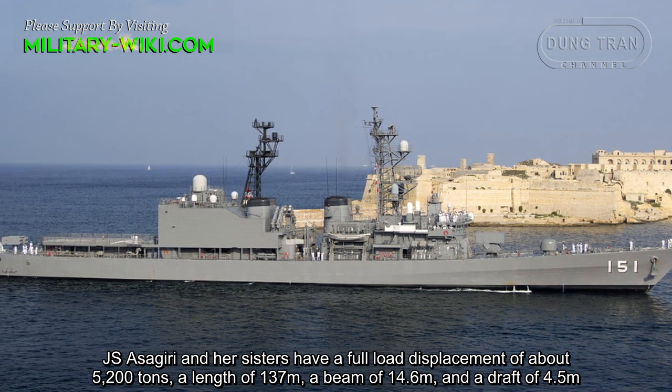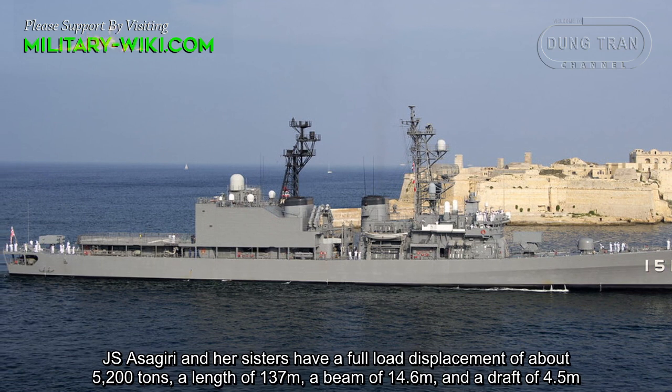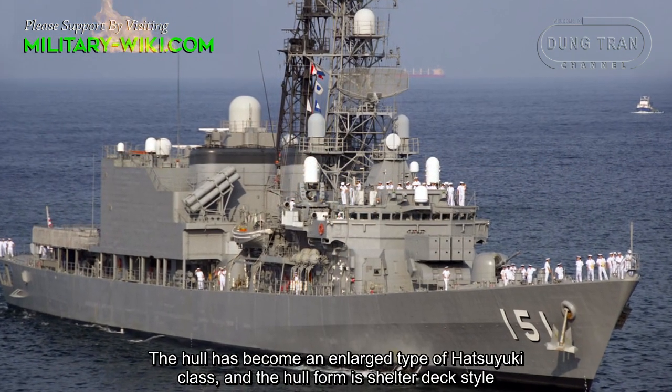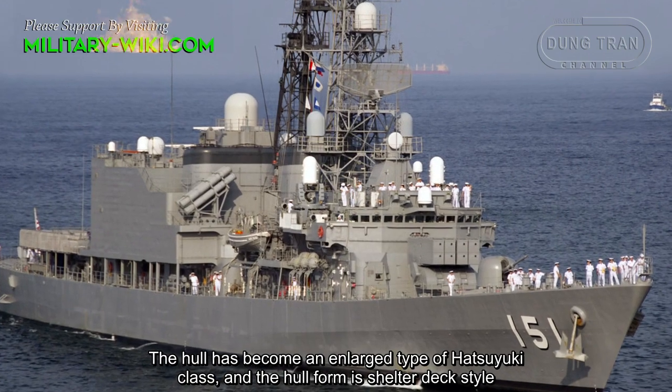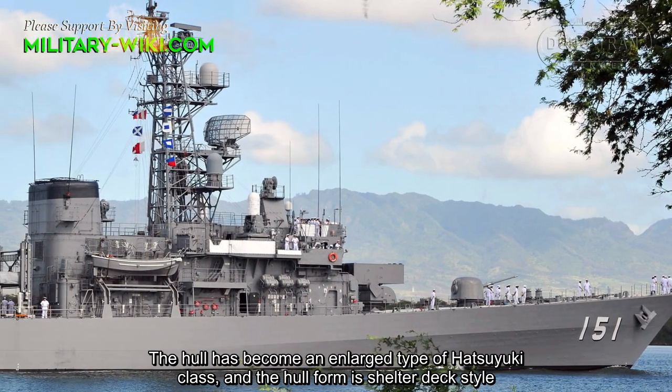JS Asagiri and her sisters have a full displacement of about 5,200 tons, a length of 137 meters, a beam of 14.6 meters, and a draft of 4.5 meters. The class has become an enlarged type of the Hatsuyuki-class, and the hull form is shelter deck style.